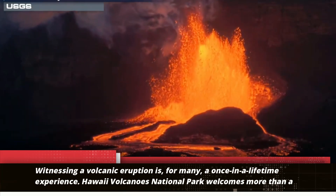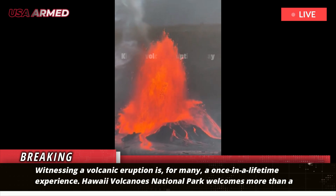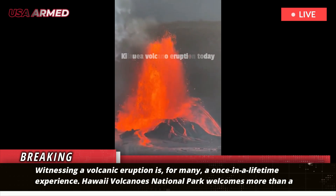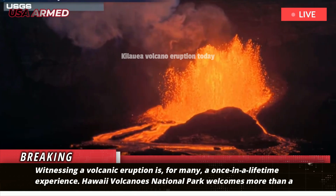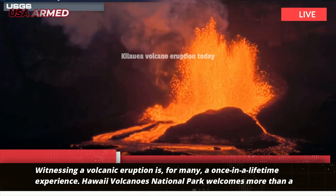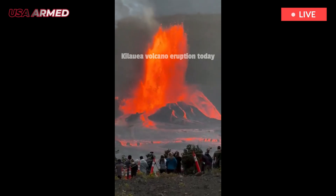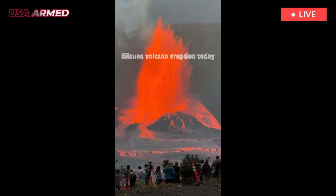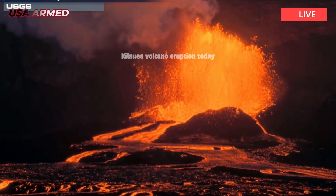Witnessing a volcanic eruption is, for many, a once-in-a-lifetime experience. Hawaii Volcanoes National Park welcomes more than a million visitors from around the world each year, many of whom hope to see a lava eruption in person. While each eruption episode is captivating, experts at the USGS Hawaiian Volcano Observatory closely monitor what happens in between.